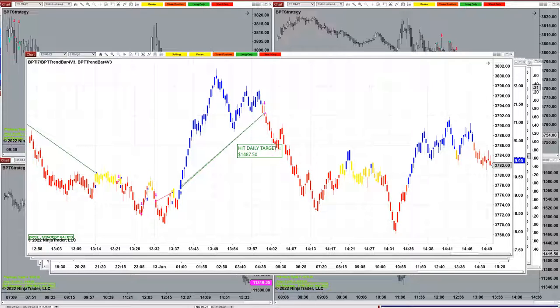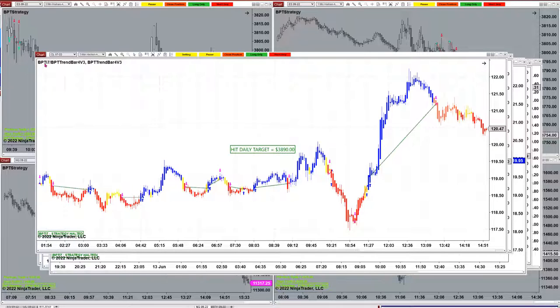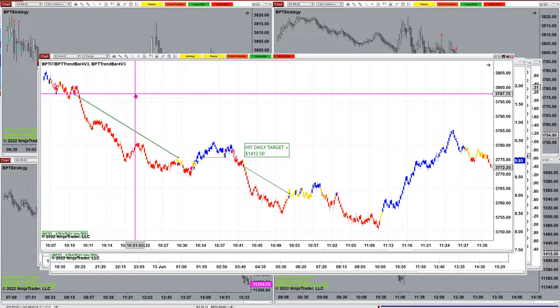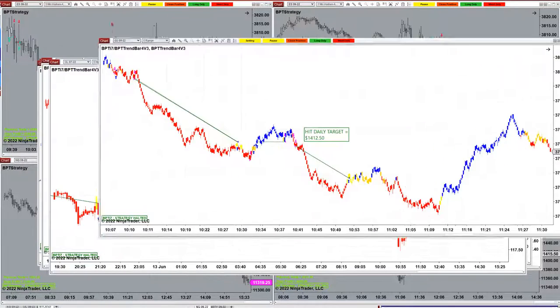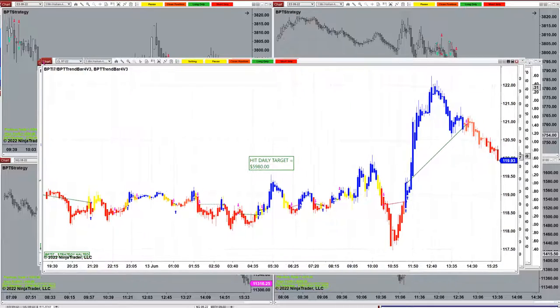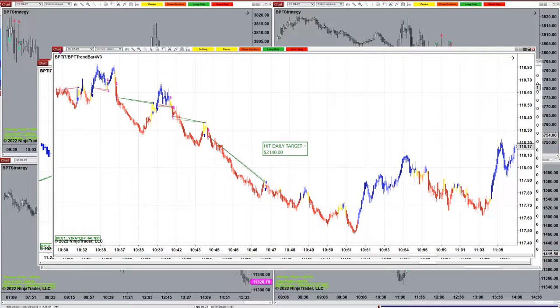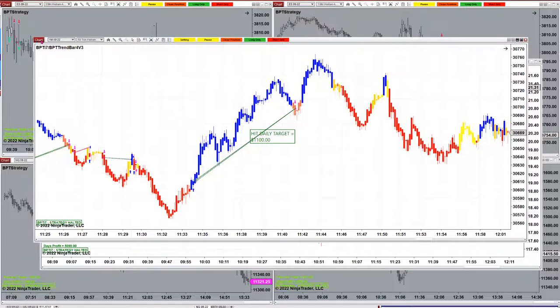Those are the morning session results. The ES on 8 range did 1400, the ES on three minutes did five thousand eight hundred, the CL three minutes 3800, the ES 6 range did a small one. The CL did five thousand eight hundred ninety, CL 50 ticks — that's a small chart — twenty one hundred. The YM 150 ticks — this is a very small time frame — eleven hundred.